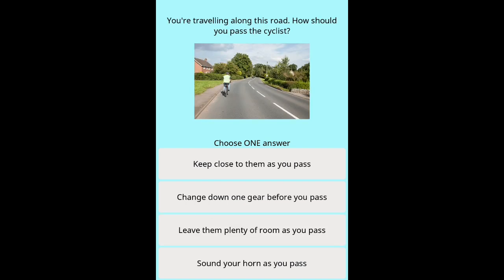Question 4: You're travelling along this road. How should you pass the cyclist? Options: Keep close to them as you pass. Change down one gear before you pass. Leave them plenty of room as you pass. Sound your horn as you pass.